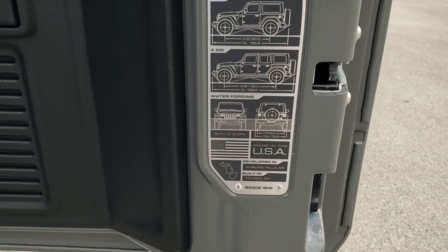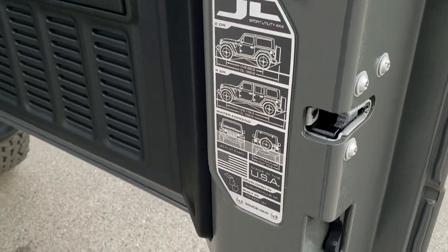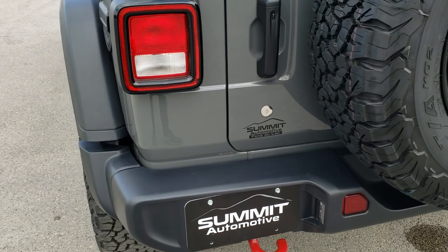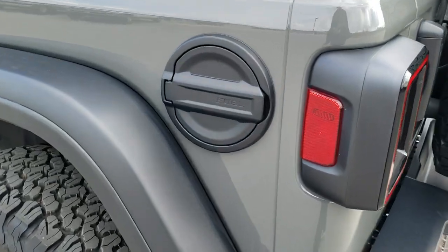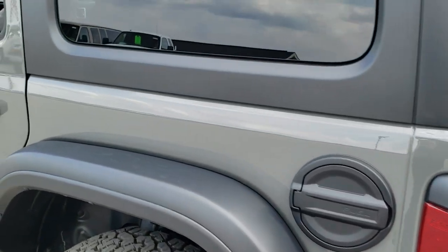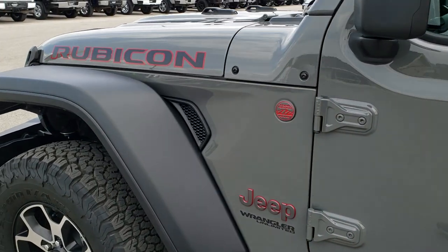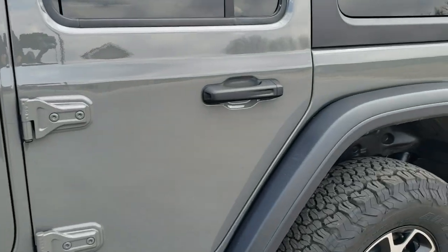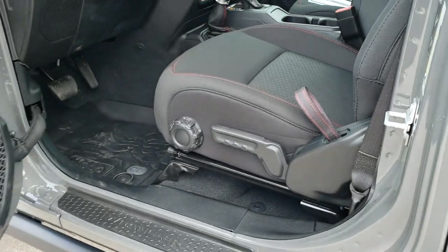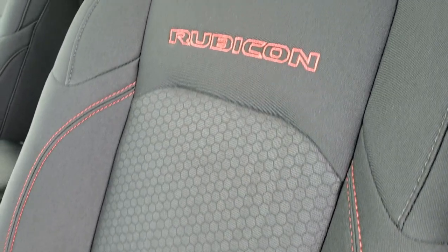You get the JL badge on the back showing wheelbase and overall length for the two-door, four-door, and water fording depth. The doors shut a lot smoother and more easily on the new Wranglers. You get the metal gas door cover. Sting Grey has probably been the most popular color on the new Wranglers we've seen — it's a very good-looking color. Inside, the Rubicon Package comes with the black cloth interior standard, with a honeycomb design and red Rubicon stitching.